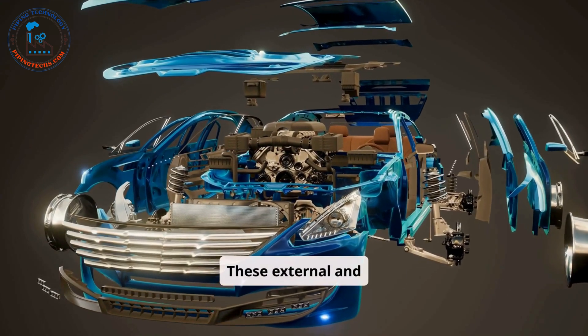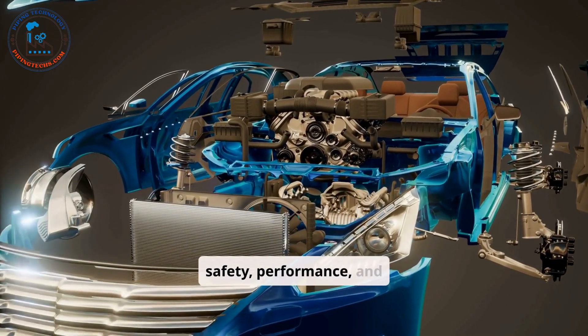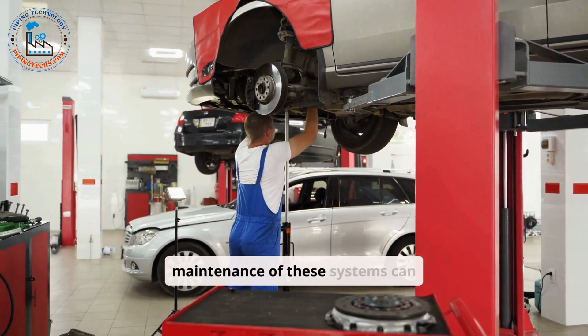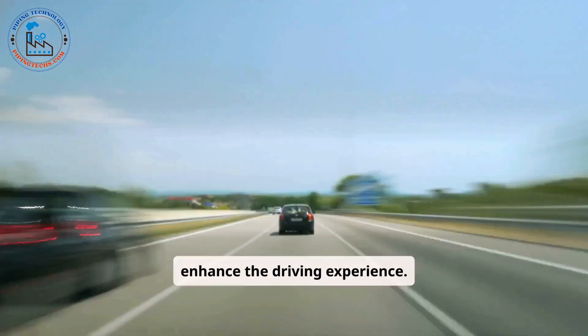These external and mechanical systems play vital roles in ensuring the car's safety, performance, and reliability. Proper care and regular maintenance of these systems can significantly extend the lifespan of the vehicle and enhance the driving experience.